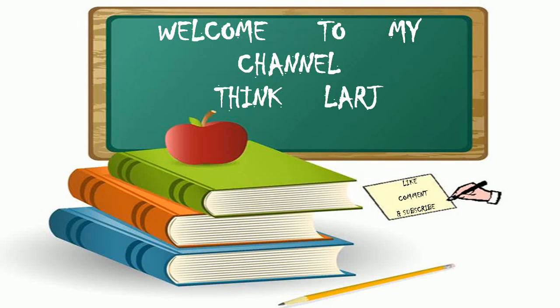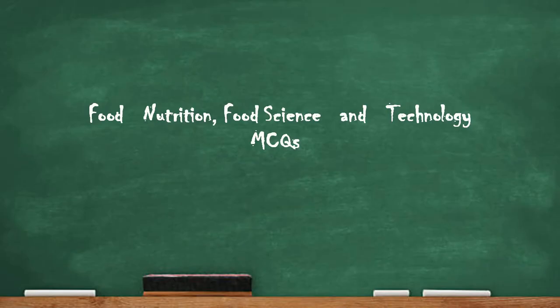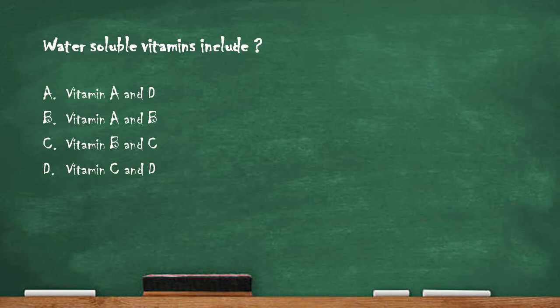Hello guys, welcome to my channel Think Large. Today we are going to discuss various multiple choice questions related to food nutrition, food science and technology. The first question is: water-soluble vitamins include — option A vitamin A and D, option B vitamin A and B, option C vitamin B and C, option D vitamin C and D.